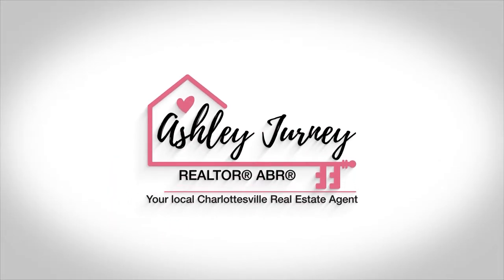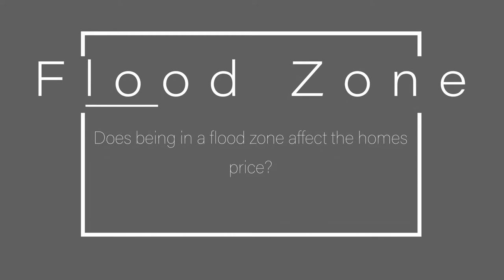Is my property in a flood zone? That's the question that concerns both homeowners and shoppers. Does being in a flood zone affect a home's price? Whether you're a seller or a buyer, keep in mind that a home's price is likely to be affected if it is in a floodplain.